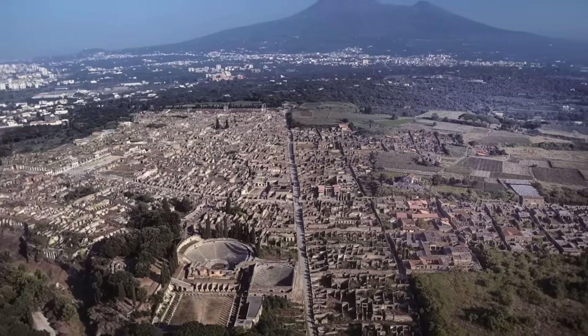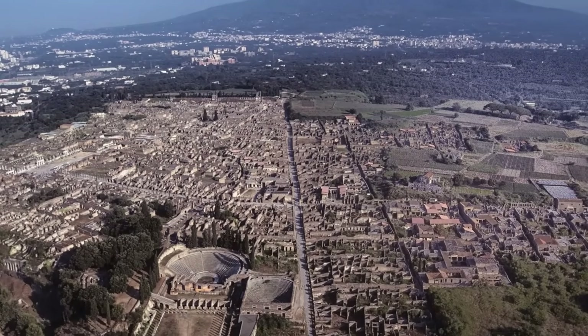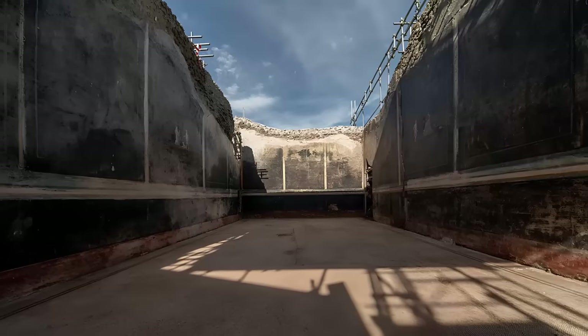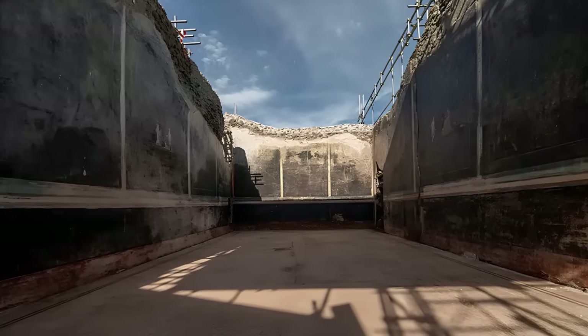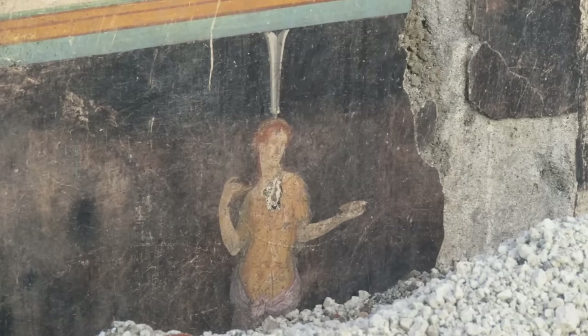Pompeii is a city forever preserved in the ashes of Mount Vesuvius and is known worldwide for its luxurious villas and grand frescoes, which capture a glimpse of the lifestyle, art and architecture of ancient Rome.